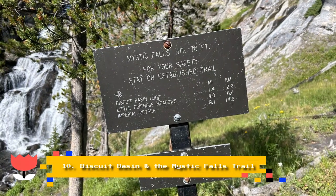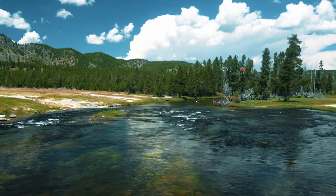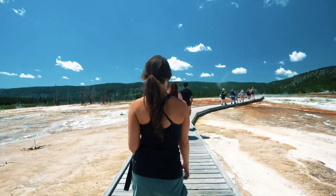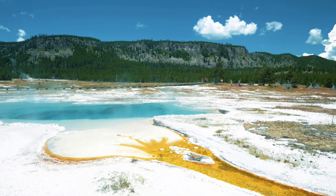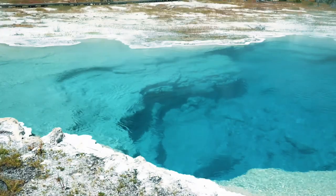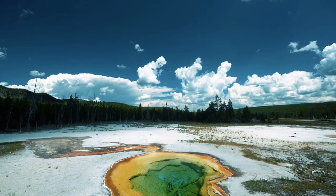Number 10: Biscuit Basin and the Mystic Falls Trail. One of Yellowstone's most popular trails due to its rather short length — only 2.4 miles round-trip — and close proximity to Old Faithful, the Mystic Falls Trail originates at Biscuit Basin, a geothermal zone with hot springs such as Sapphire Pool and a tiny yet quite active Jewel Geyser that erupts every 10 minutes. The conifer-lined trail weaves alongside a creek, eventually reaching the beautiful Mystic Falls, carrying the Little Firehole River down 70 feet from the Madison Plateau. Continue your hike beyond the falls to reach an overlook and enjoy sweeping views of the upper geyser basin.